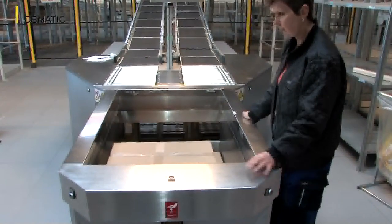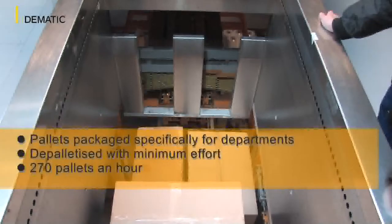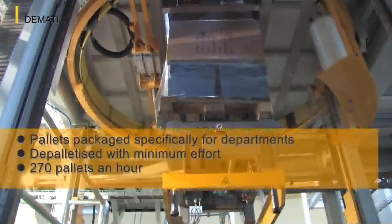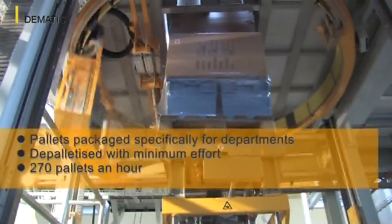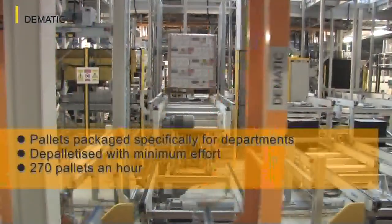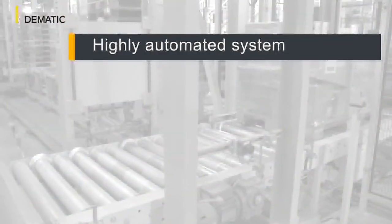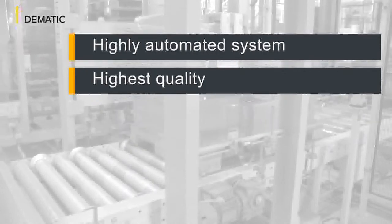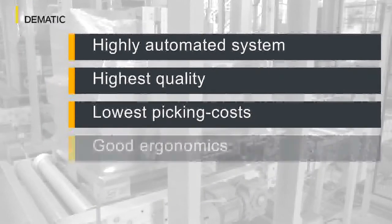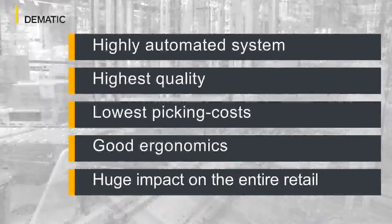Furthermore, the preferences and requirements of the individual Bilker and Fotex branches are also taken into consideration. The pallets are packaged specifically for departments and areas so that they can be depalletized with minimum effort by the recipient. The maximum output here is around 270 pallets an hour. The highly automated and ergonomic system is clearly leading by example and having a huge impact on the entire retail trade in the high-wage countries of Scandinavia. This warehouse is to handle considerably more goods by the year 2019, and the Dematic solution is already fully equipped to do so.